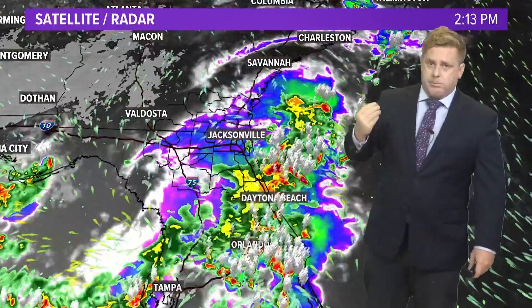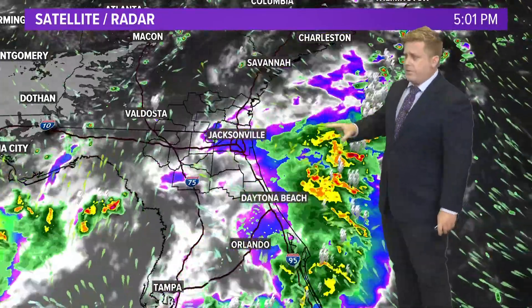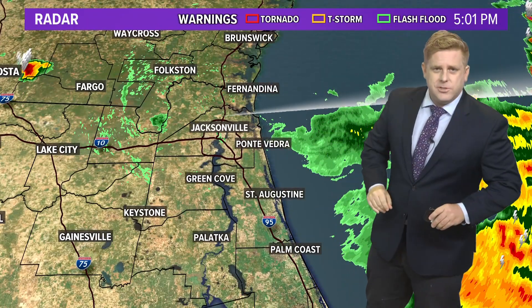The gale force winds will stay offshore. We're really going to be worried about the rip currents and those high waves and things like that, but we're still monitoring it. Also, if you've got plans this evening, the rain is tapering off. I'm going to talk more about this in your weekend outlook coming up in just a few minutes.